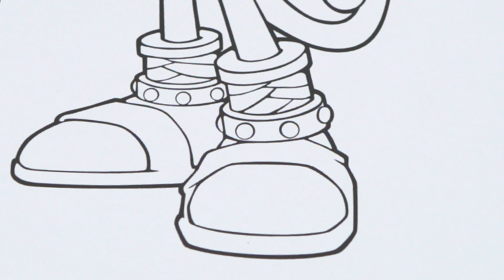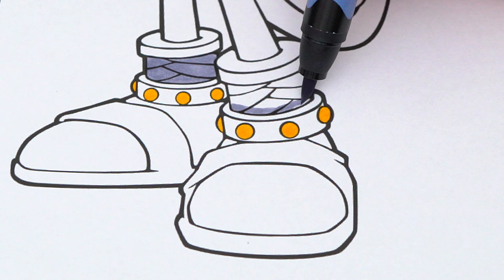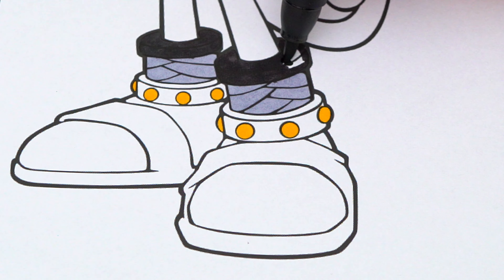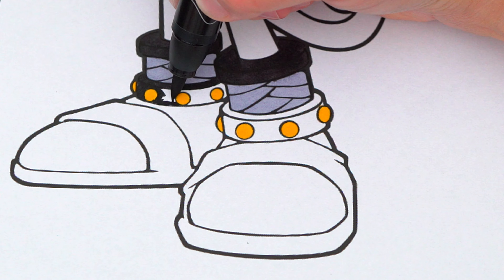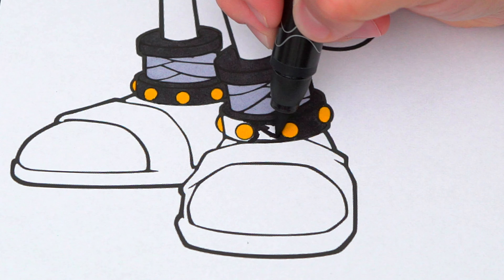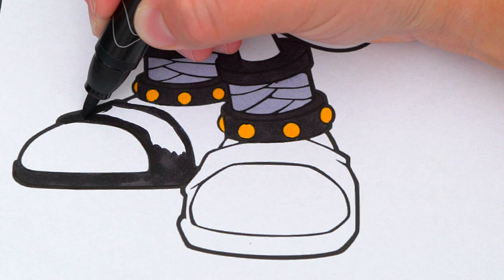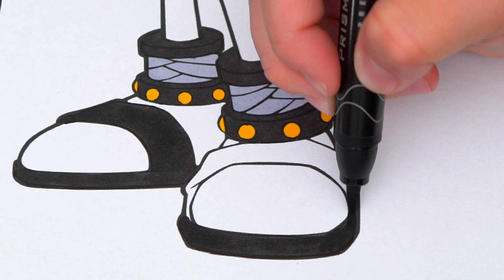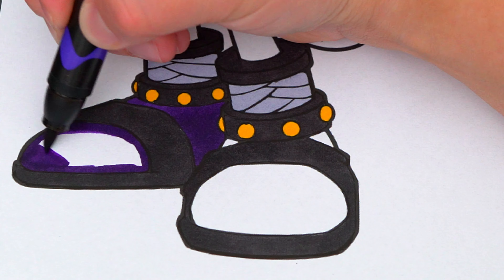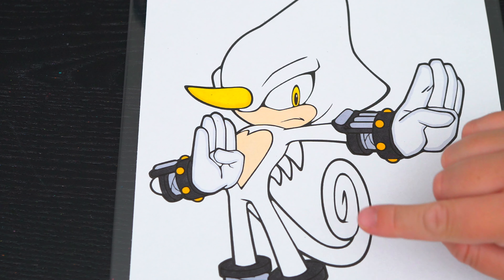Let's color in his shoes black, gray, gold, and dark purple. And let's color in the rest of his body a dark pinkish purple with black spikes on his back.